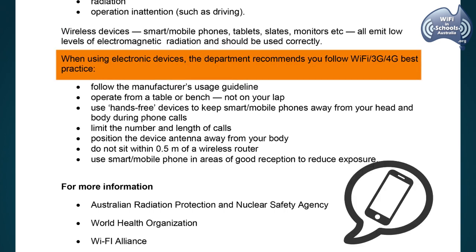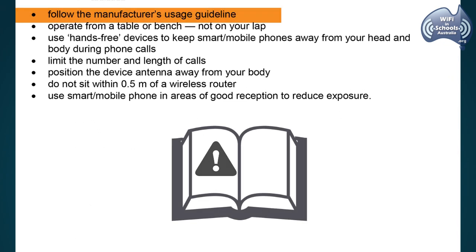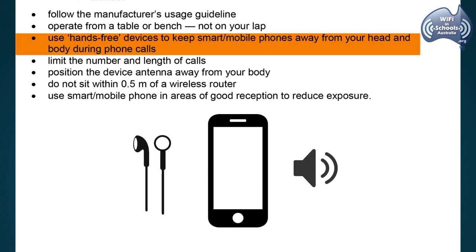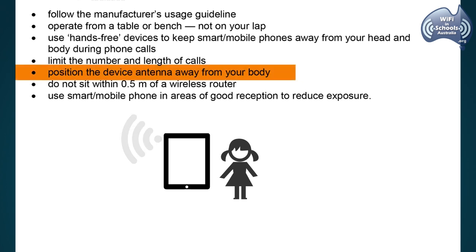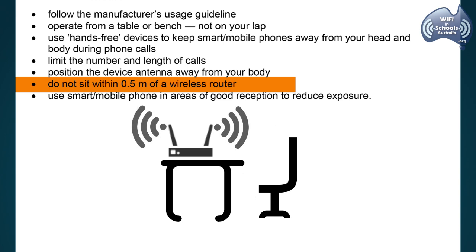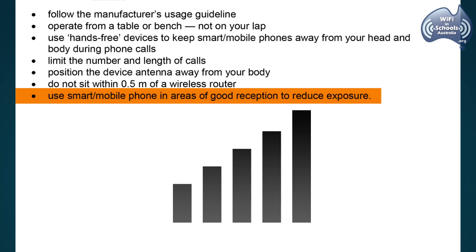When using electronic devices, the department recommends you follow Wi-Fi, 3G, and 4G best practice: follow the manufacturer's usage guidelines; operate from a table or bench, not on your lap; use hands-free devices to keep smart mobile phones away from your head and body during phone calls; limit the number and length of calls; position the device antenna away from your body; and do not sit within half a metre of a wireless router.